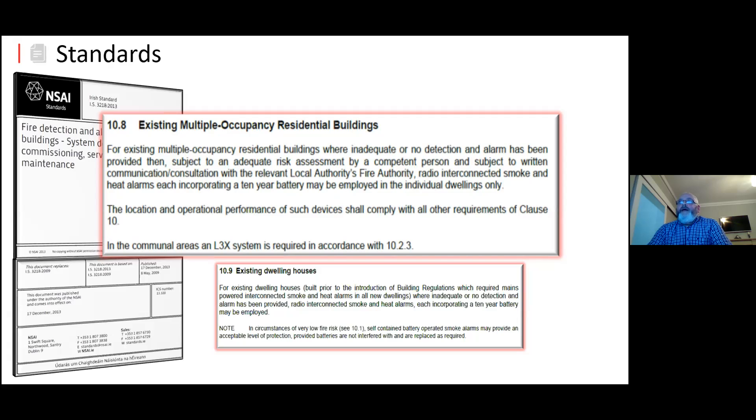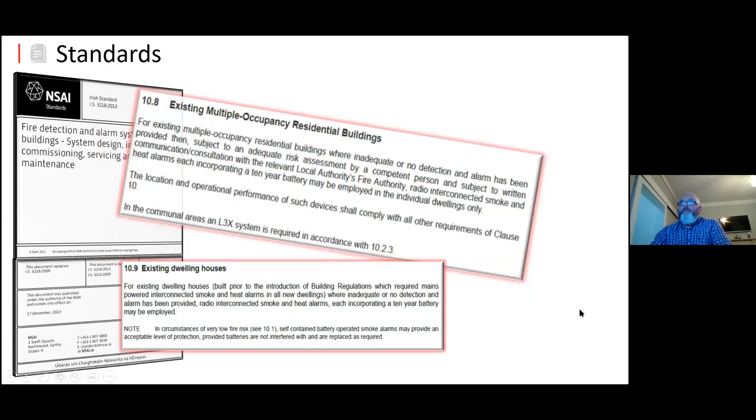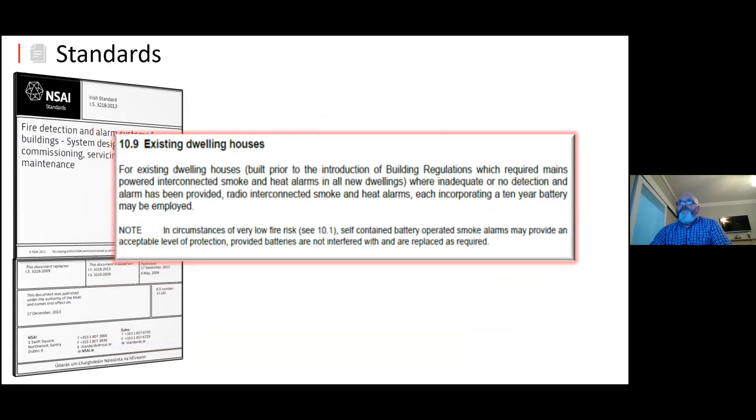Any mains powered unit that has already been installed on a premises has to remain a mains powered unit. But after those units you can then employ the 10-year battery-operated units with RF interconnection. For existing dwelling houses built prior to the introduction of building regulations — anything built after 1997 should have at least a minimum of two devices anyway. If built prior to 1997 and somebody is looking for a fire alarm system to be put in, then 10-year battery-operated units with radio interconnection are recommended.